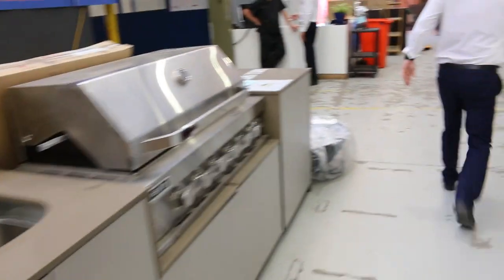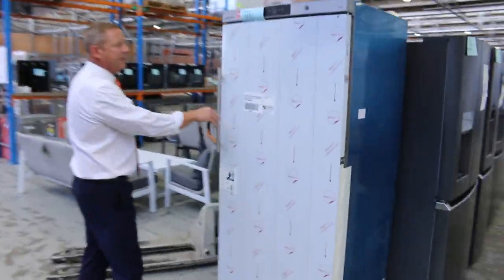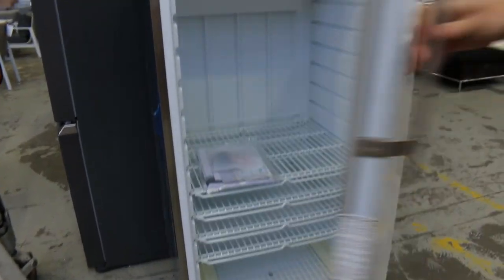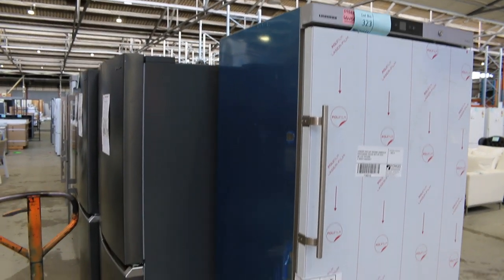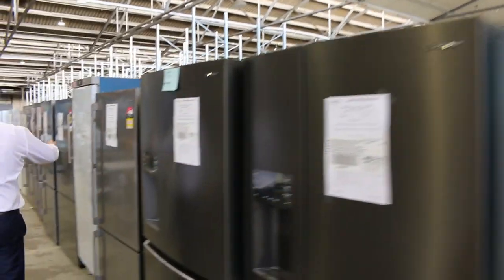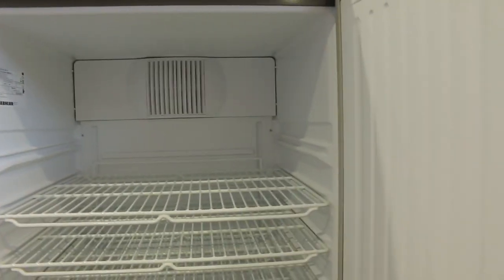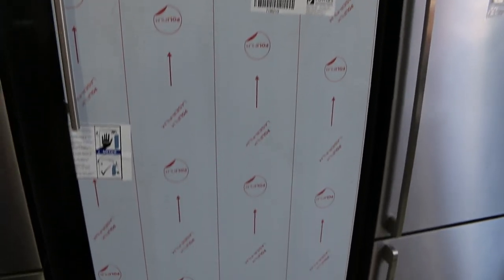Another thing I want to show you is a Liebherr — if you've heard of that brand, it's a very high-end, commercial-grade freestanding freezer and fridge, a pigeon pair. This is the freezer — a beautiful big unit in stainless finish, around $5,000 in the shops or more, with 12 months factory warranty. I'm seeing that bid at about a couple of grand. And here's the pigeon pair fridge — also commercial-grade, lockable, with 12 months factory warranty. Around $4,500 retail, probably a couple of grand on that too.